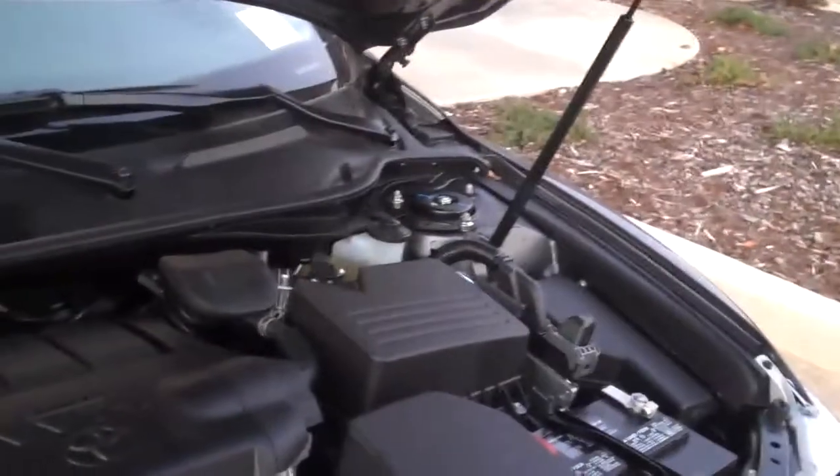It comes standard with gas chromatic shocks, break-away motor mounts, as well as color-coded fluid, so you never have to worry about mixing them up.